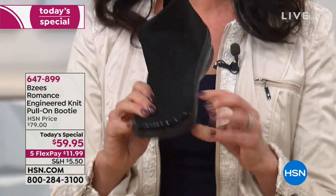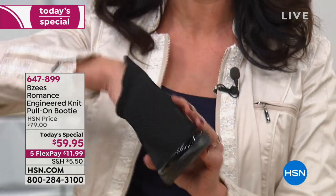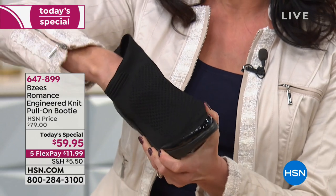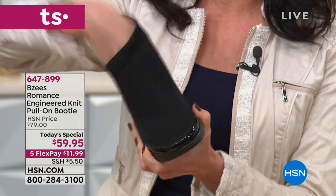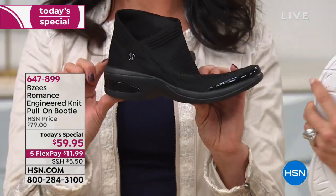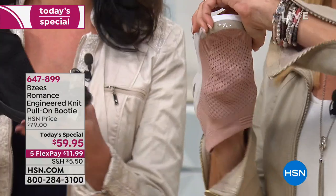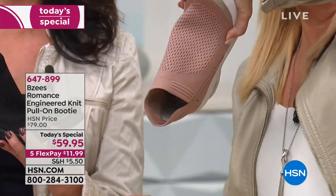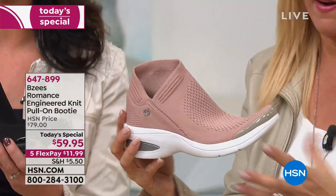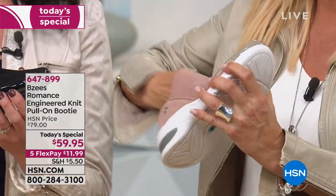Throughout the day our feet expand, and with an engineered flexible versatile upper, when your foot expands your shoe will mold to you. Look at this — you can see it way better on the blush — look what happens when you stretch it: it bounces right back so it doesn't get sloppy and loose when you're wearing it. This is so brilliantly engineered. If you're always taking your shoes off at noon because your feet are killing you, these just move with your foot.